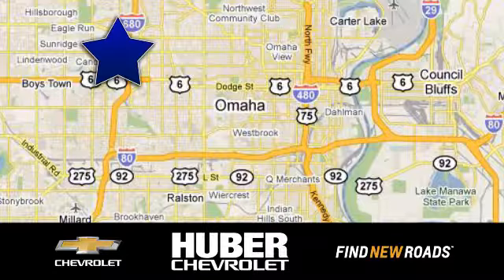We're located on West Dodge Road in Omaha, Nebraska on the northeast corner of 114th and East Dodge under the expressway.